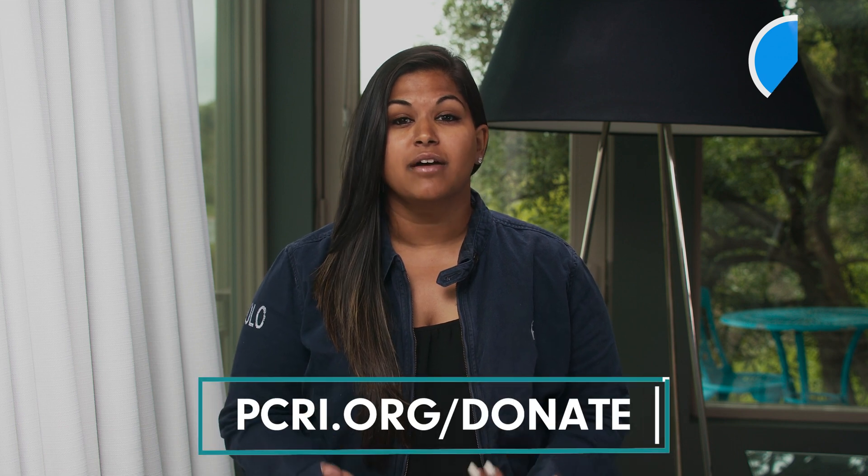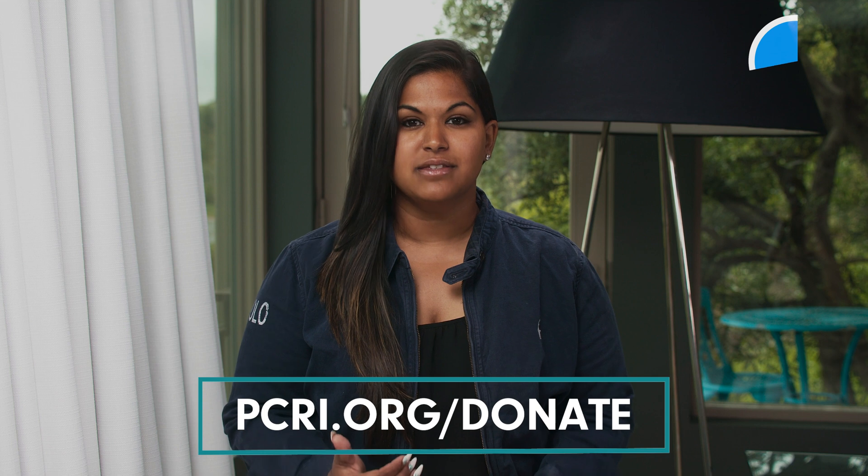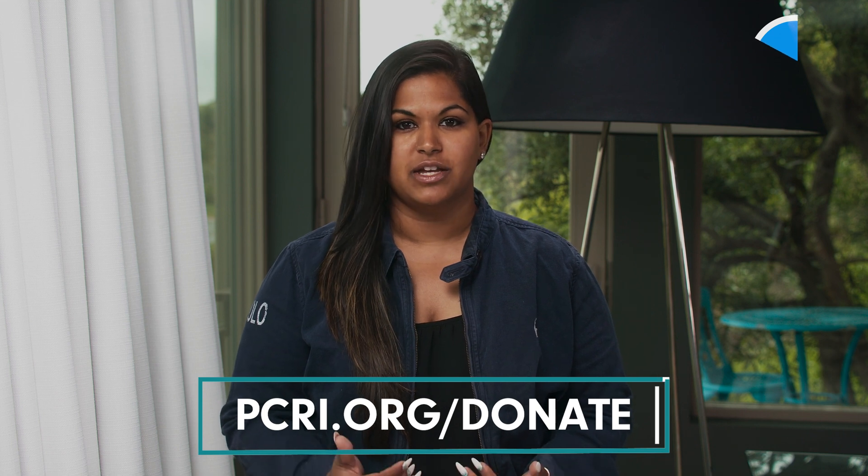All of the videos you get for free on this YouTube channel are brought to you by the donations of wonderful people just like you. If you would like to join our cause and donate, you can do so at pcri.org/donate. Now back to our video on osteoporosis.